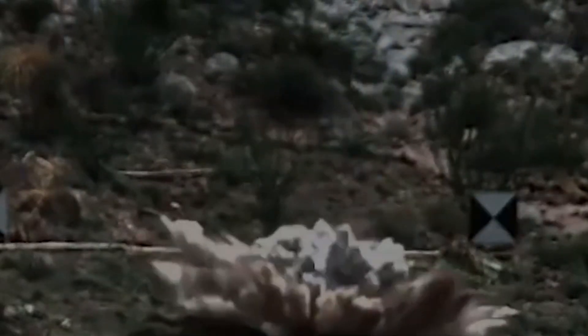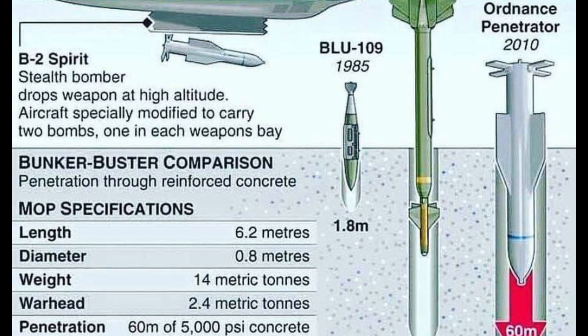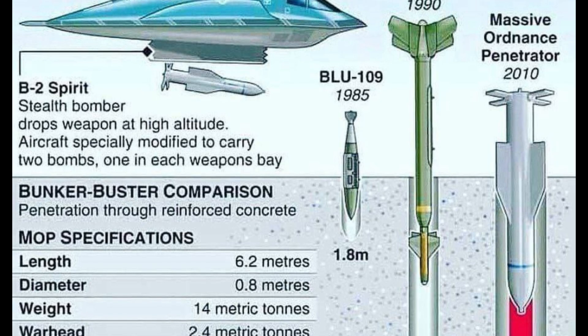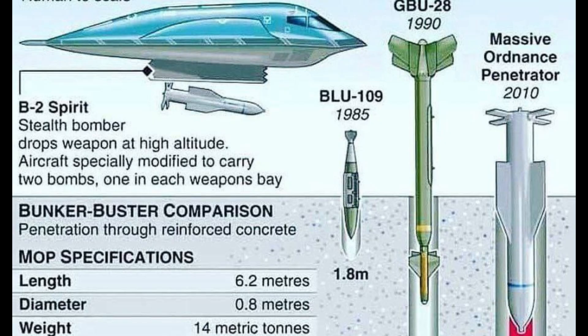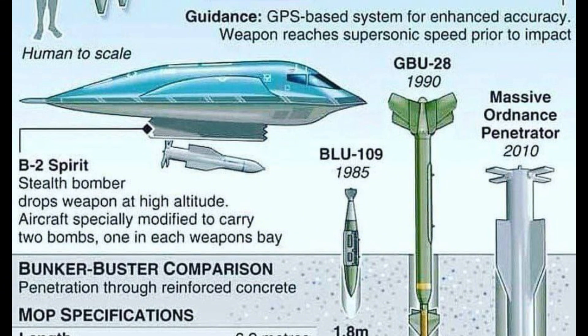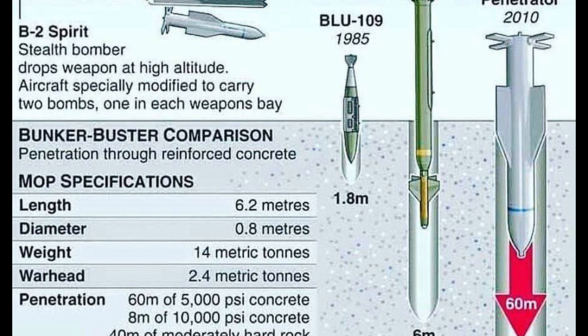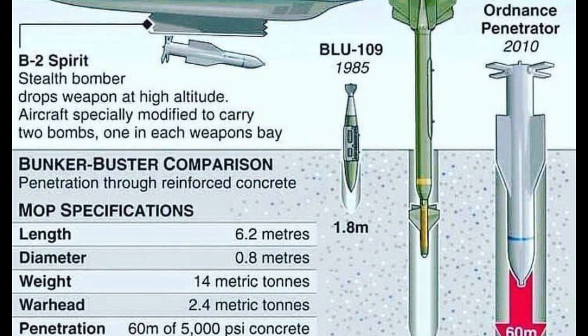The most straightforward way to increase a bomb's kinetic energy is to increase its mass. A heavier object travelling at the same speed carries more energy and momentum, allowing it to push through more material. This explains the evolutionary path in US penetrator design: from the 2,000-pound class BLU-109, to the 5,000-pound GBU-28, and leading to the 30,000-pound GBU-57 Massive Ordnance Penetrator, or MOP. Each step up in weight class represents an increase in penetration capability.